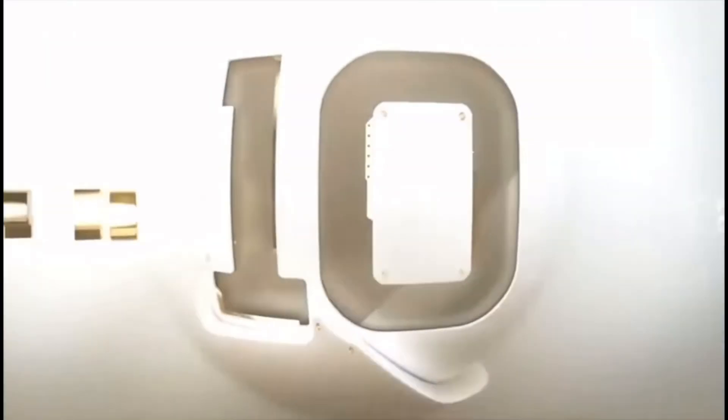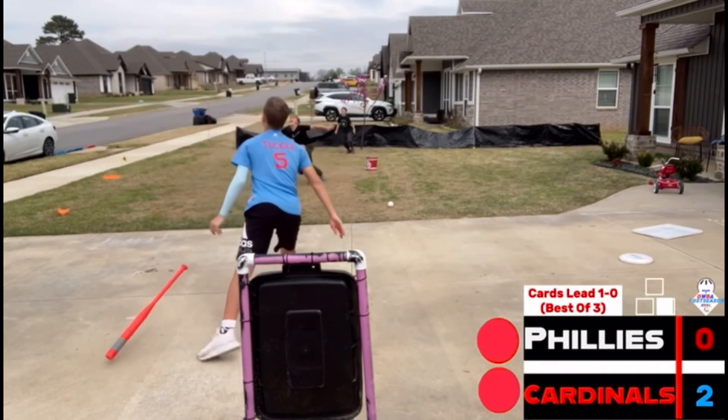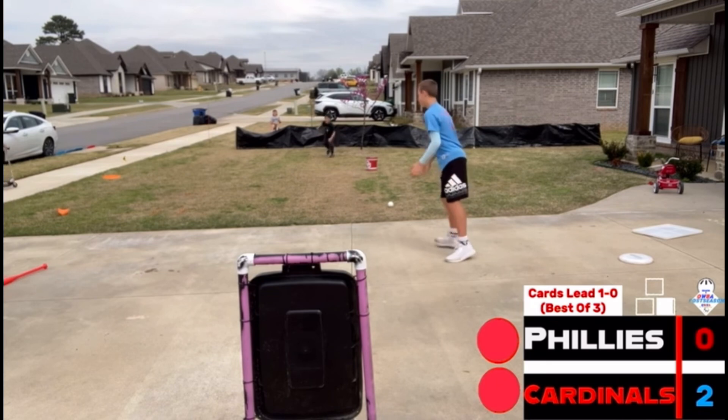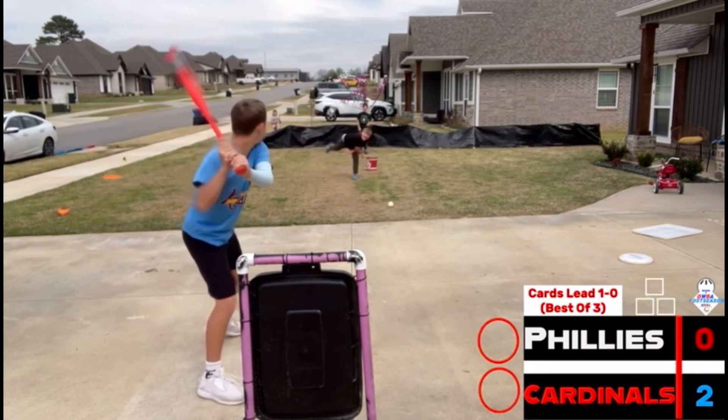Now we head to the actual Top 10 Plays, number 10. It's a play of Collin Hubbard in the playoffs. Cord pops it up. Collin dives, kinda, and catches the ball. Not the greatest play you'll see today — that's why it's number 10.